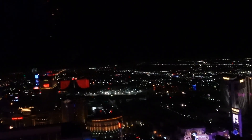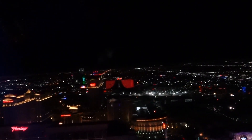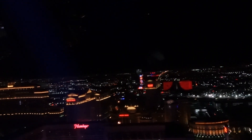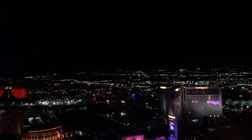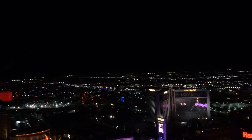You can see for miles from up here — that's about where we came into Las Vegas from, in that direction where I'm aiming the camera. It was a fun trip coming in, but hard to believe that by the time you watch this video we're already home.